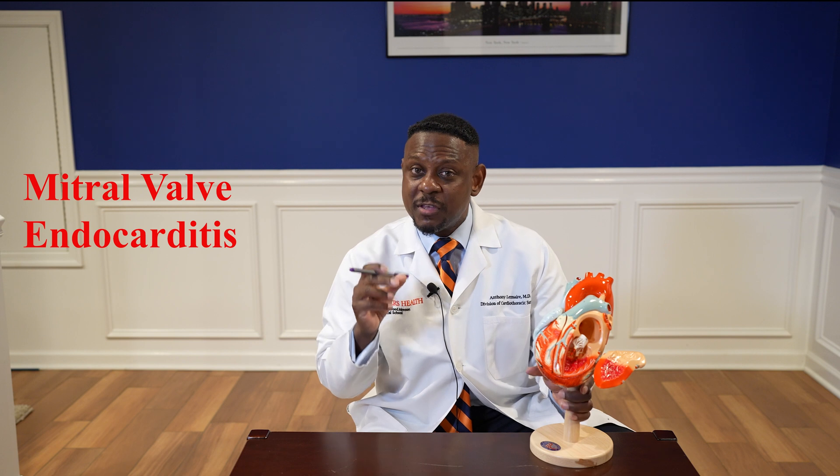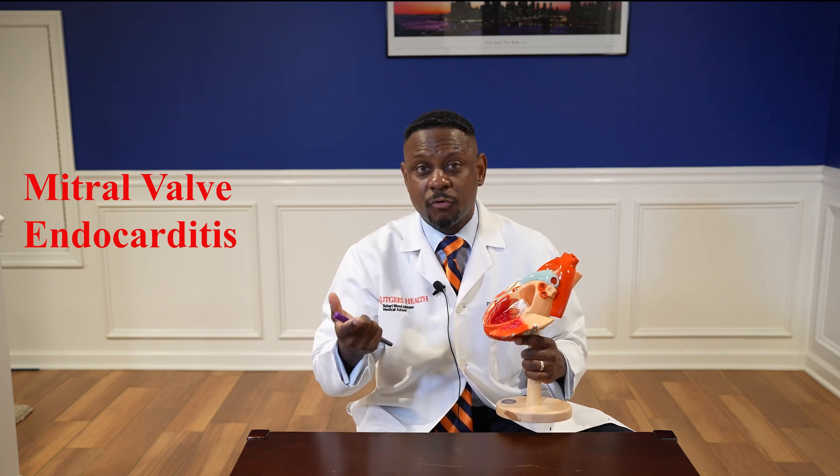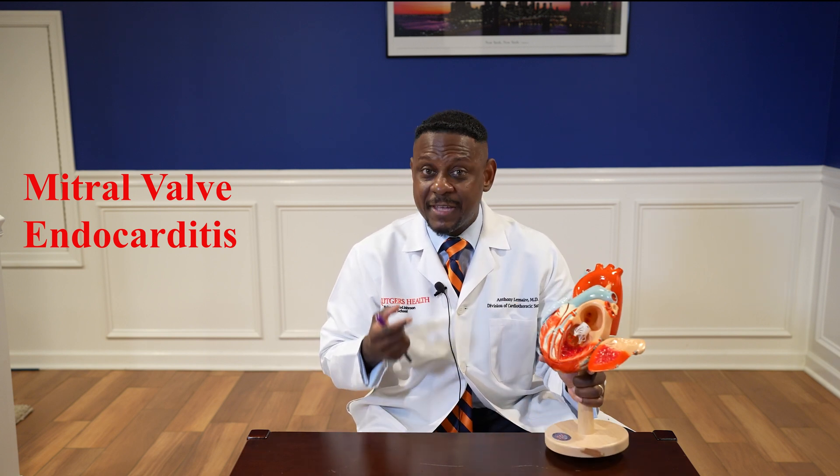Another indication for replacing the mitral valve, which is rising in prevalence, is mitral valve endocarditis — that's when you have an infection of the valve. When the valve becomes infected, depending on how bad the infection is, the valve can become either stenotic or you can have regurgitation. And if it gets bad enough, you'll have to have the valve replaced.